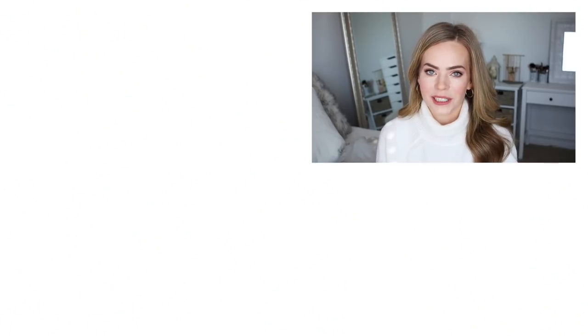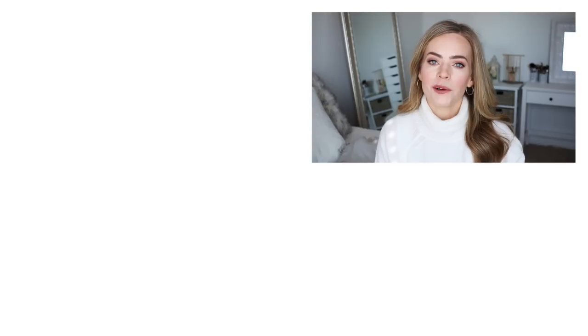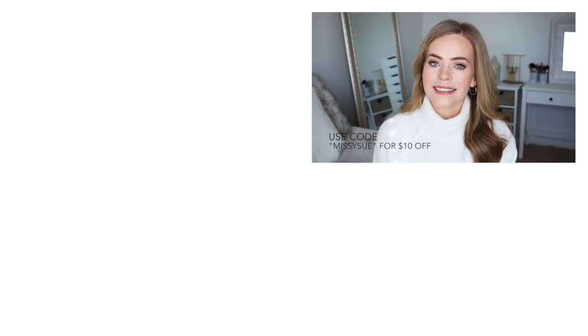So that is everything that was in my FabFitFun winter box. Everything was so great — I'm so excited to start using all of these products, and there were so many things I was really hoping to get. I really hope you enjoyed seeing what was in my box as well. If you're curious about FabFitFun, I'll leave more information down below in the description box. Don't forget you can use my code MissySue and get $10 off your very first box. Thank you so very much for watching — make sure to subscribe if you're new to my channel and I will see you next time.